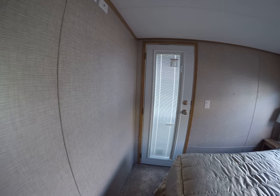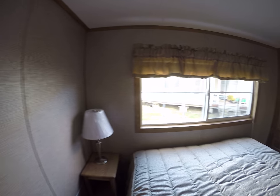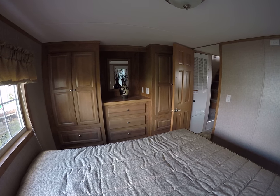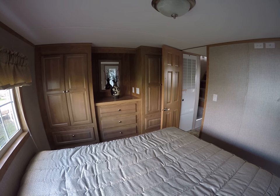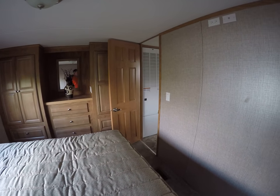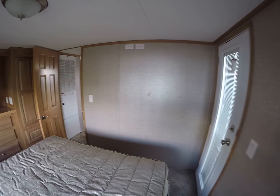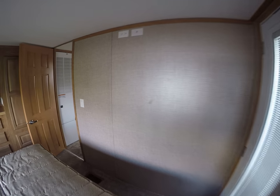This one happens to have the optional door in the master bedroom. You can get this with or without that door. It's got the big old Quail Ridge wardrobe — eight drawers and four doors. It's called the his and hers. It's wired for a flat screen on the wall if you'd like to watch TV from bed.